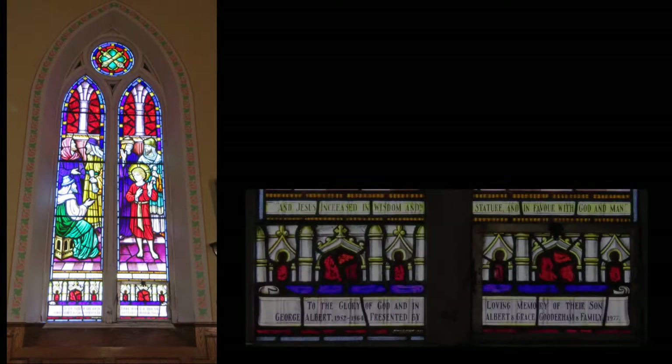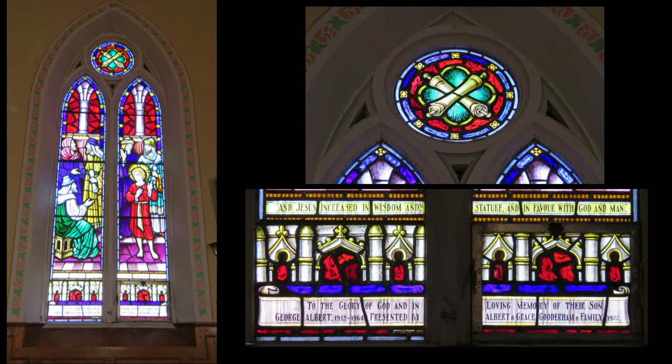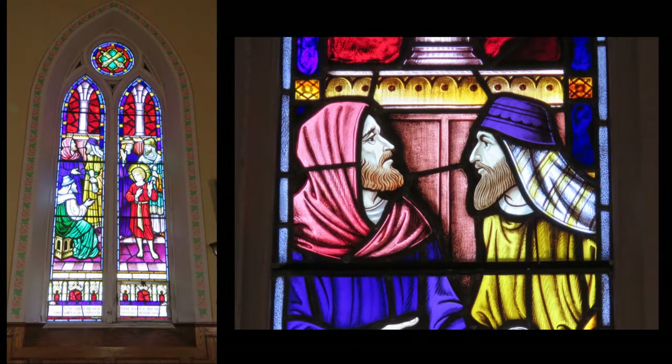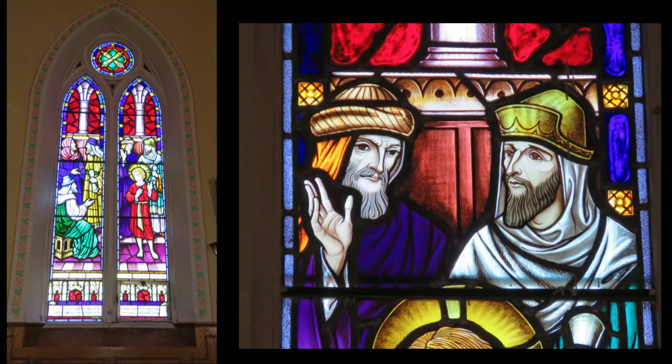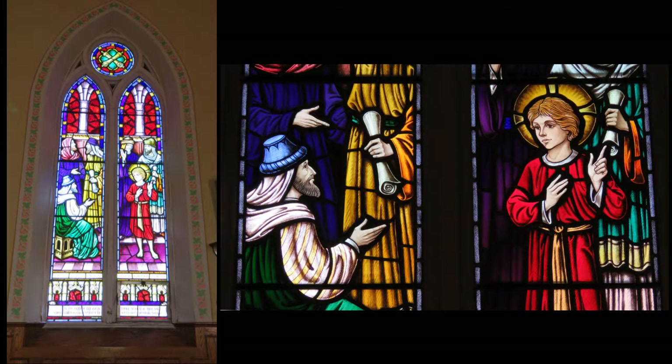The next one reads: 'Jesus increased in wisdom and stature and in favor with God and man.' And this says: 'To the glory of God and in loving memory of their son, George Albert, 1952 to 1964. Presented by Albert and Grace Goodrum.' Someone in the congregation remembers them.